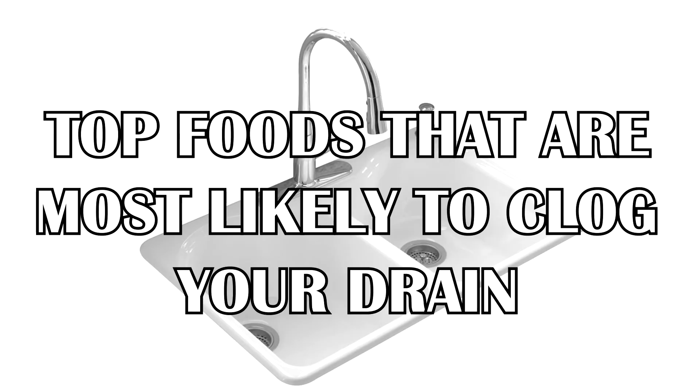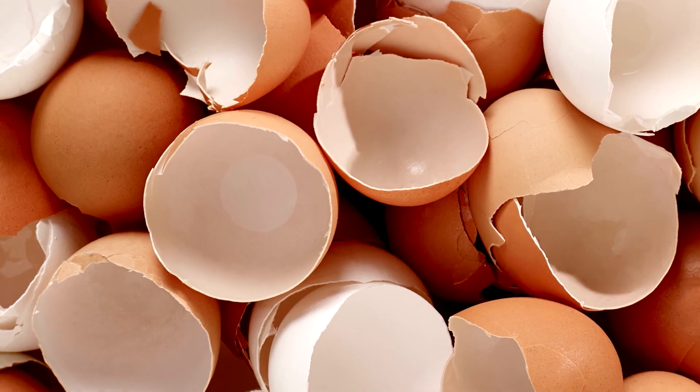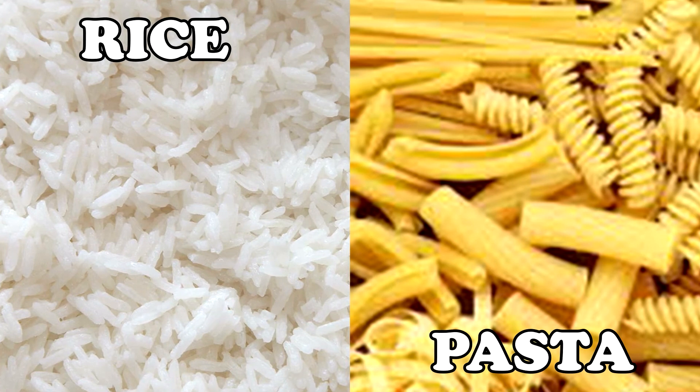Here are some of the top food products that plumbers say are most likely to clog your drains. First are eggshells, which have an odd shape and don't break down as easily as you would think. And rice and pasta noodles will expand in your drain with water after they get into your pipes.